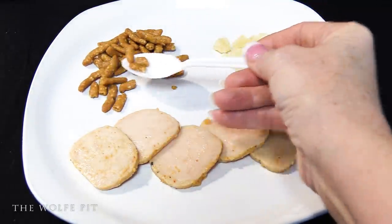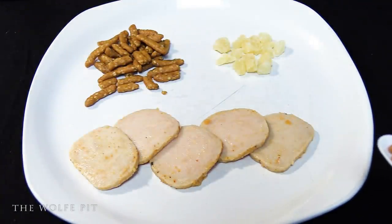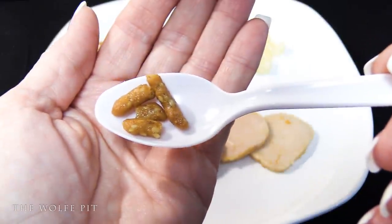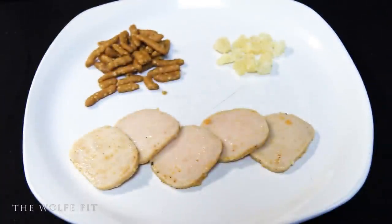Next we tried the sesame sticks, which happen to be one of my favorite snacks. These sesame sticks did not disappoint — they were perfect: salty, nutty, and absolutely delicious.